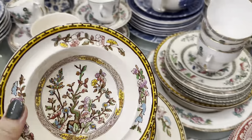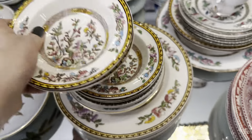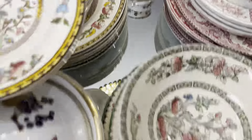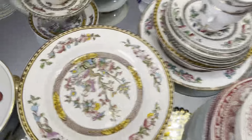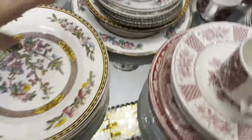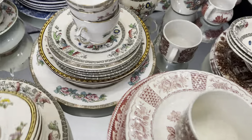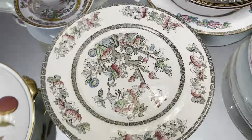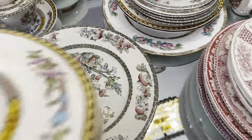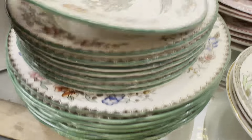Here are some thrifting tips I practice when buying vintage dishes. First, always check for any chips or cracks — vintage pieces are delicate, so make sure they are in good condition. Don't be afraid to dig a little deeper, because sometimes the best finds are hidden at the back or underneath other items — always explore the shelves. Another tip: keep an open mind. You might not find exactly what you're looking for every time, but part of thrifting is the fun of exploring, so be patient and enjoy the hunting process.